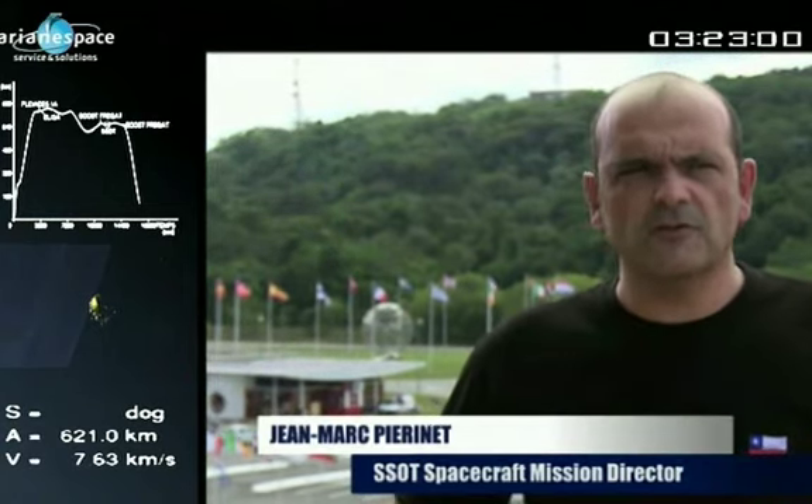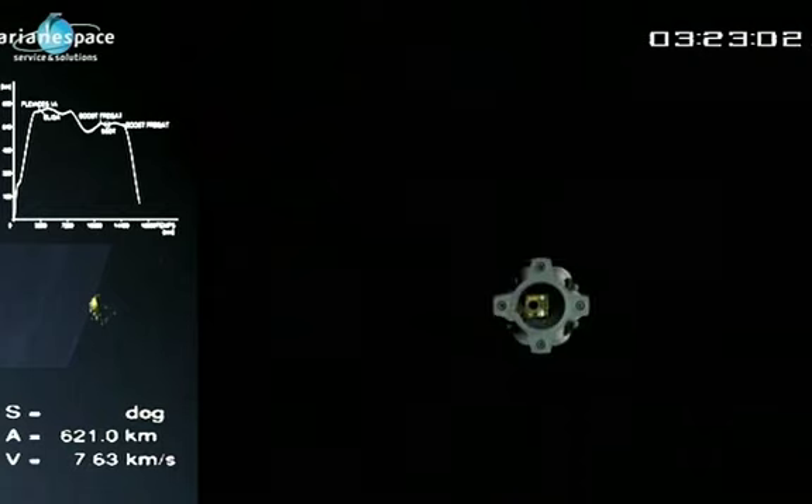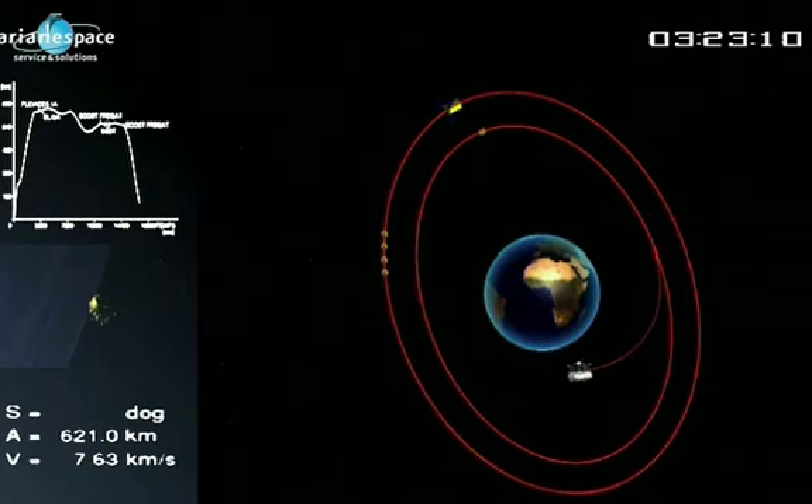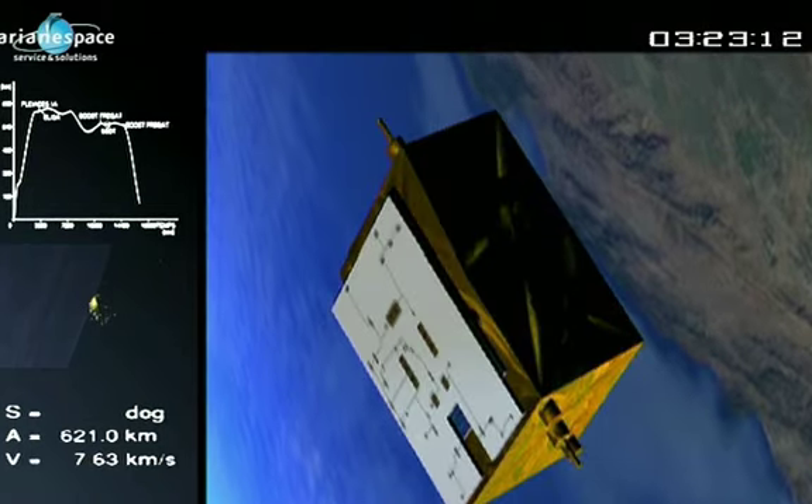After separation of SSOT, three hours and 26 minutes after launch, there is a one-hour interval for safety purposes. The satellite then goes into automatic mode and deploys its solar generators. This is followed by a deceleration phase and a sun acquisition phase.